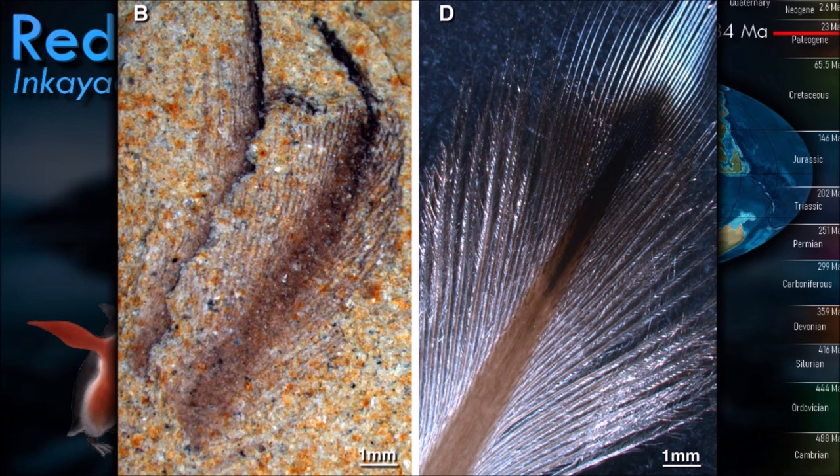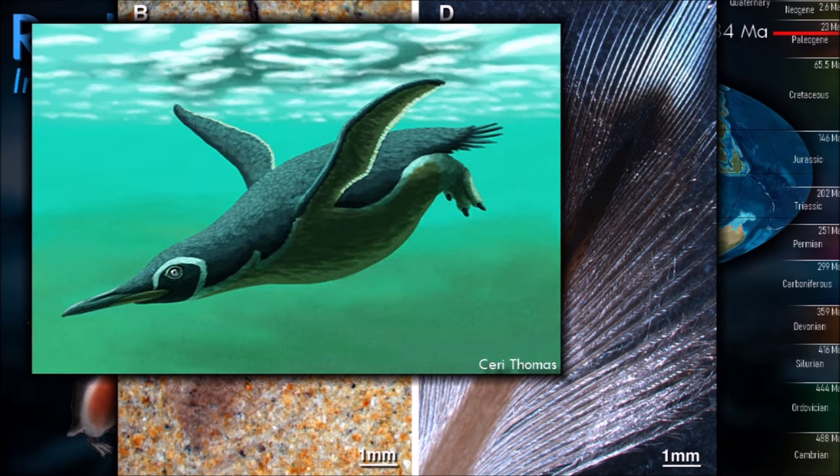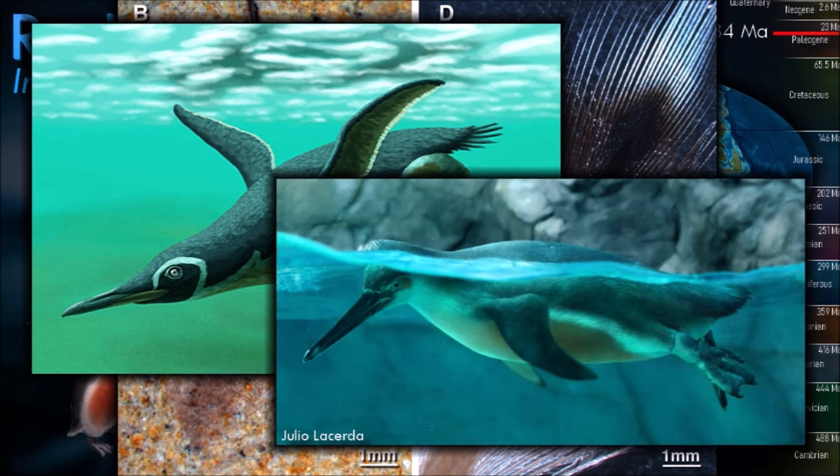However, it is also possible that the melanosomes of modern penguins do not give them an advantage underwater, since the feathers on their undersides are primarily white, lacking the rigidity of melanin. If melanin is present in the feathers to add rigidity, it would be expected that all feathers on living penguins would be black. Their shape suggests that Inkayacu had gray and reddish-brown feathering across its body.